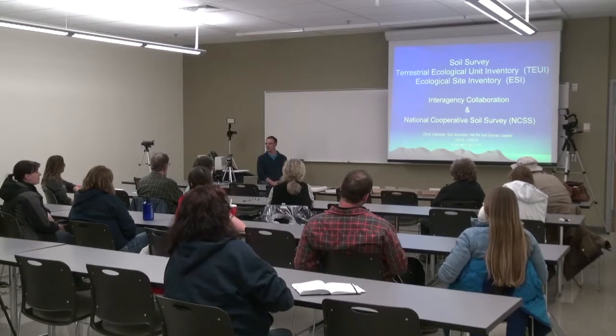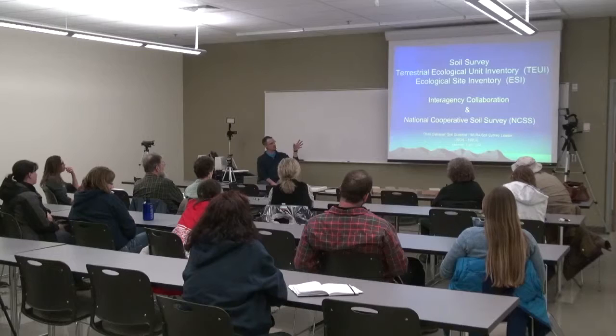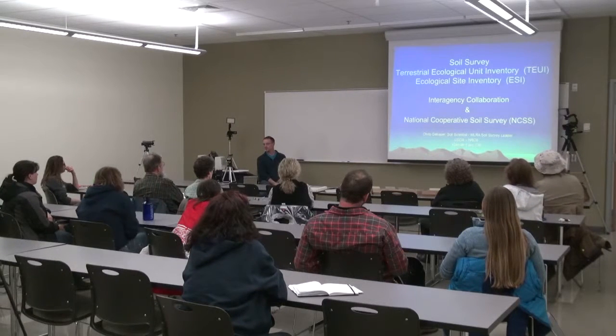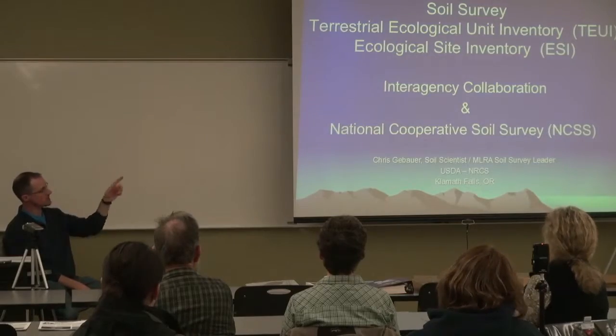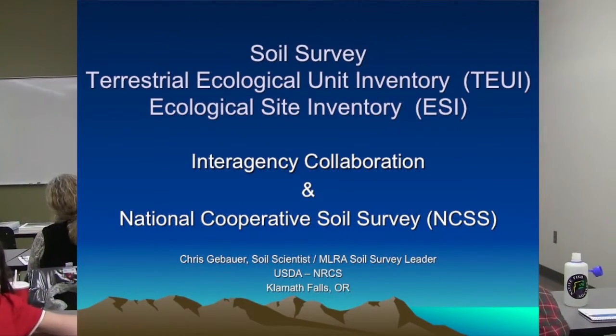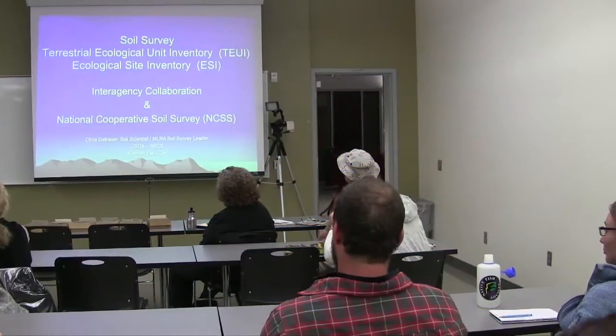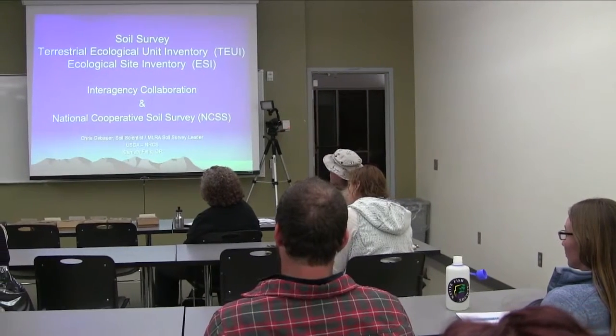What I'm going to do today is go through a little bit of the history of soil survey, what it is, and how it's evolved into what it is today. And then I'm mostly going to talk about the vegetation, because this is the plant society — mostly the vegetation component in soil survey and how we work with that data.